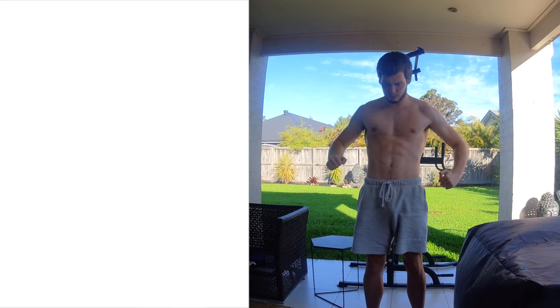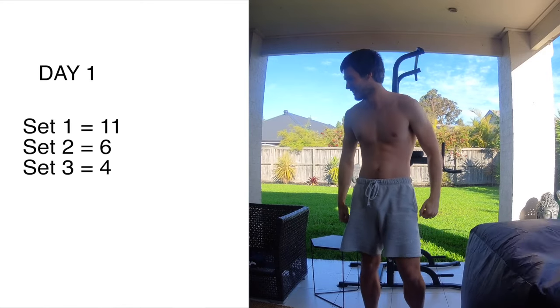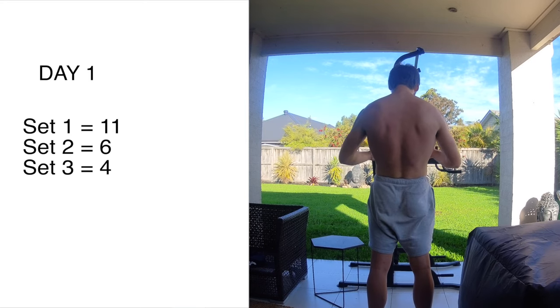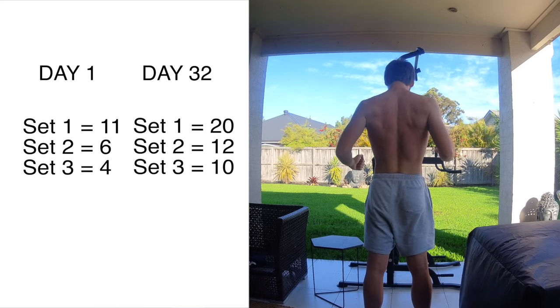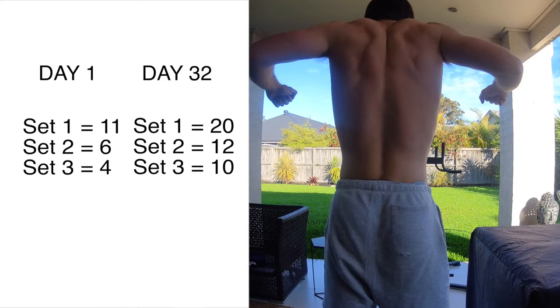This is me flexing just after I finished my first set on day 32. Here's a quick look at the comparison from day one to day 32. I went from 11 in the first set, six in the second set, four in the third set — to an improvement of 20 in the first set, 12 in the second set, and 10 in the third set. Some pretty awesome results there.